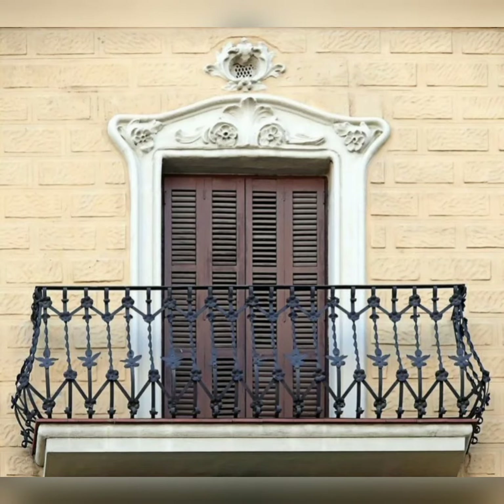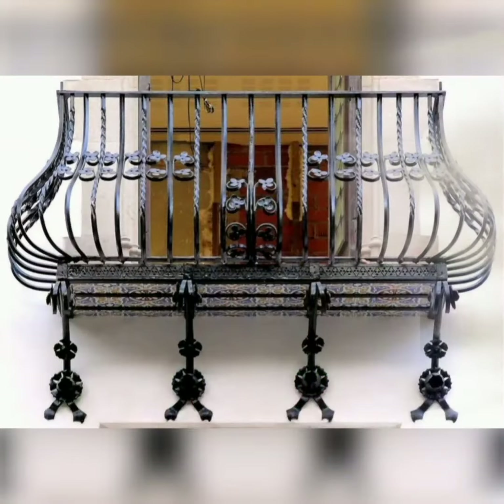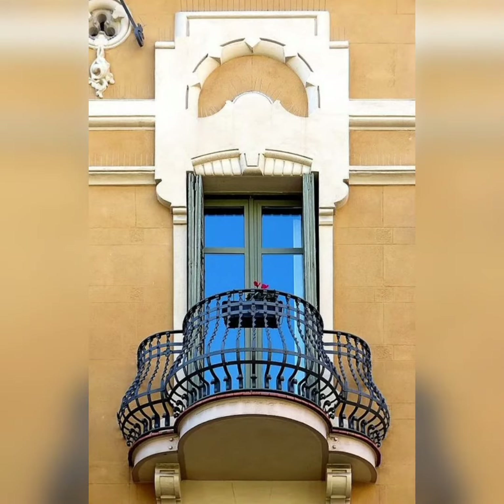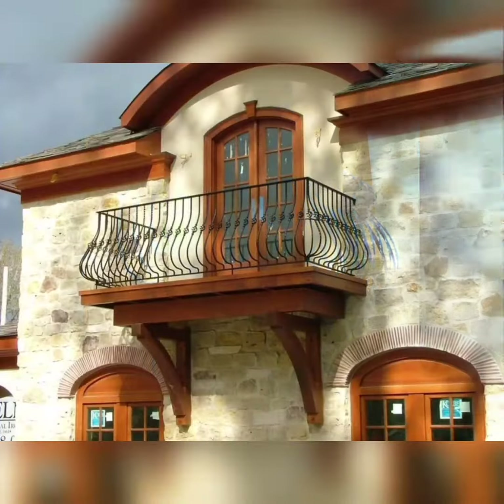Hello viewers, Assalamu alaikum. I hope everyone is doing well. May Almighty Allah bless you all. Welcome to my YouTube channel, Kekun Decor.